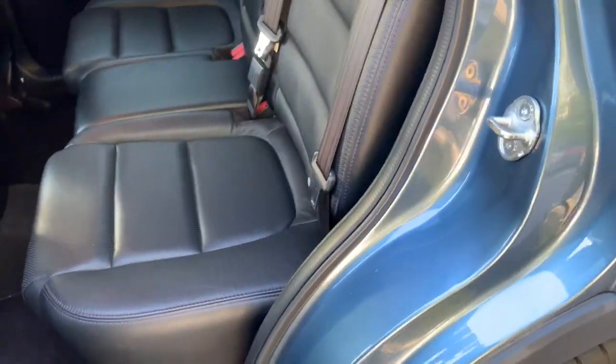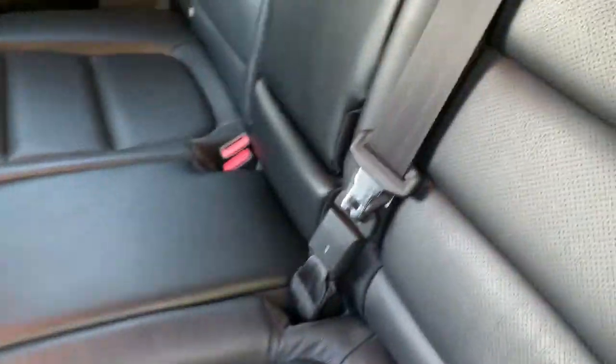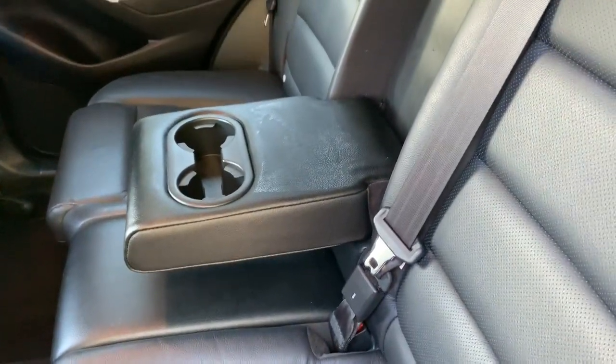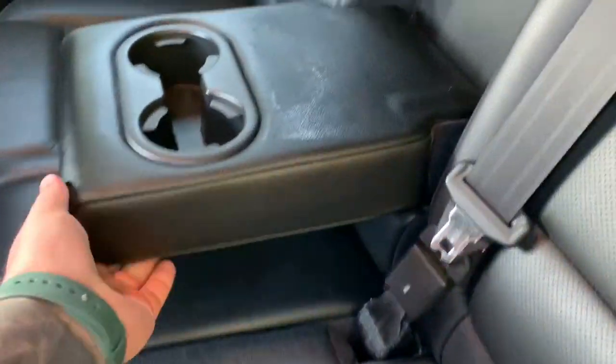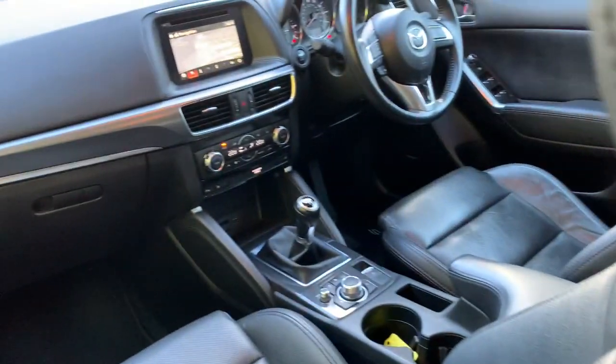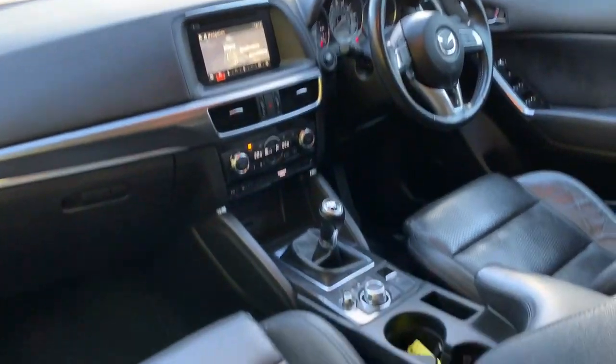Isofix on both sides of the rear seats, centre armrest with cup holders — and obviously you do get the keyless entry.